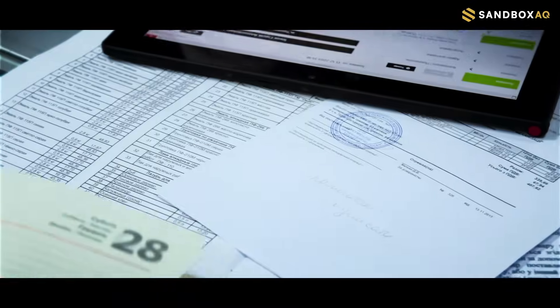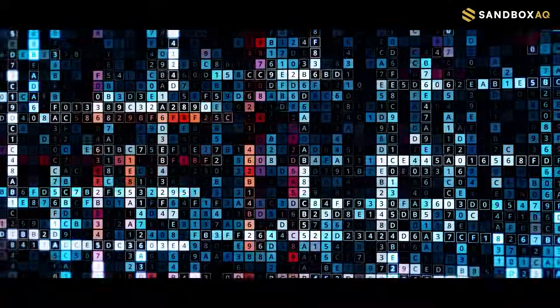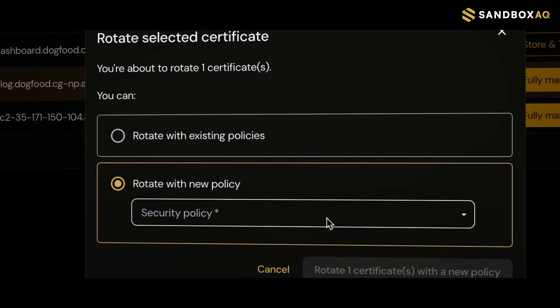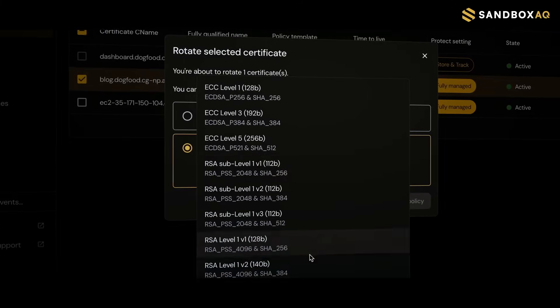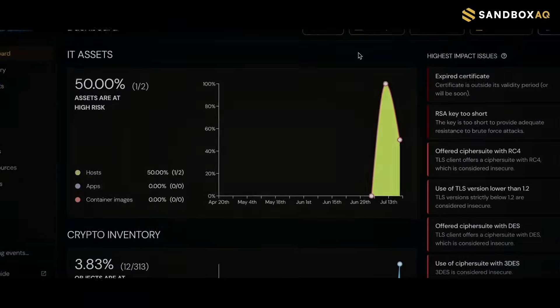When regulations change, your compliance and crypto teams can first simulate the impact of these changes using historical data. Then they can configure new credential policies within Protect, roll out updates at scale, and receive live performance data to ensure a smooth migration.